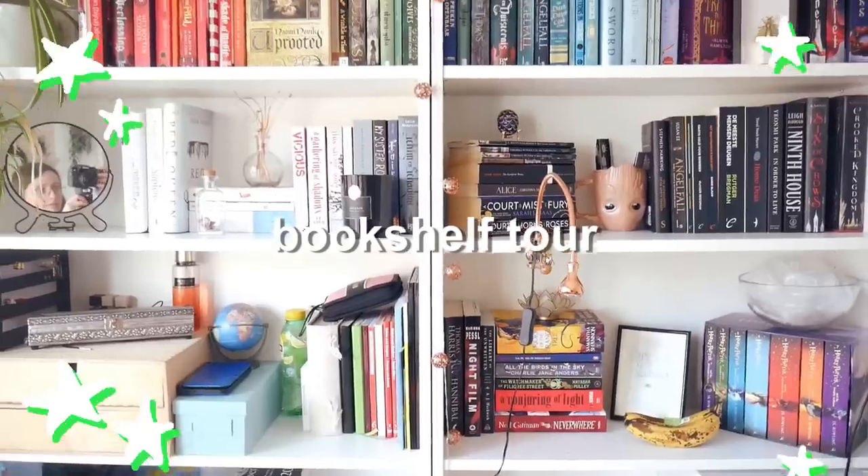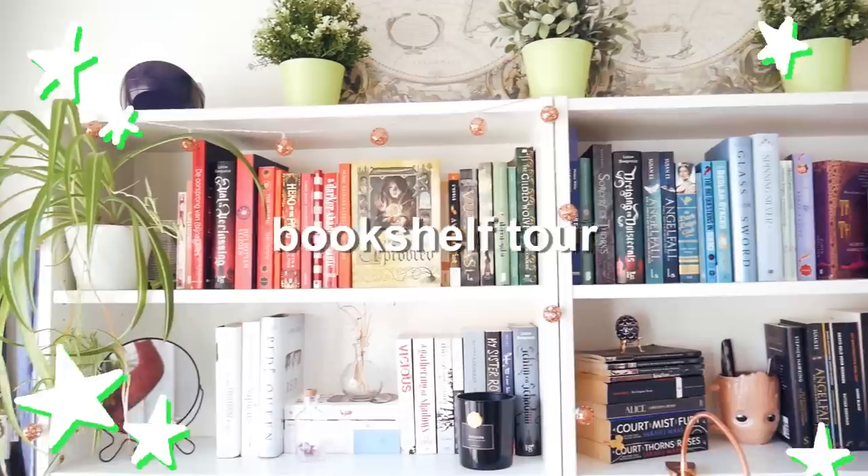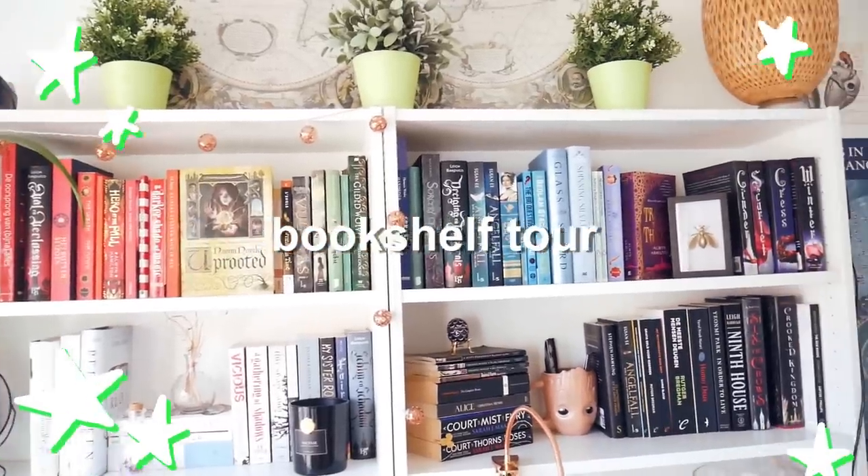Hi guys, welcome to a long overdue uni bookshelf tour. You know when you go to a friend's house for the first time and they have a bookshelf and you can't help but to take a look at all the books that they have to kind of see what type of person they are and what things they love? I feel like a bookshelf tour is the online equivalent of it, but we have the added bonus of it being online. That's why I called this the ultimate bookshelf tour.